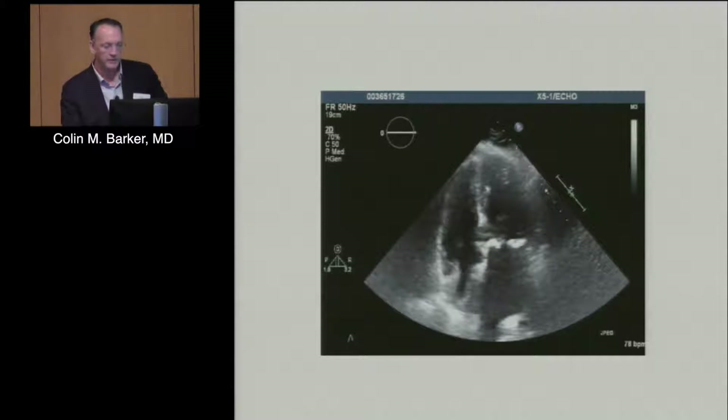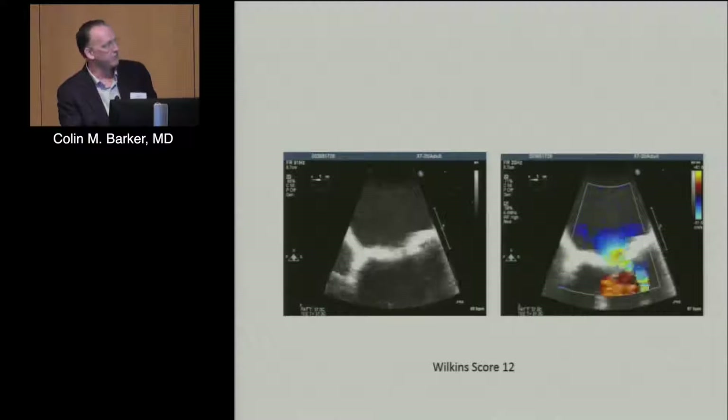This patient had a Wilkins score of about 12, and we went back and forth, discussing with everyone what her best option was.